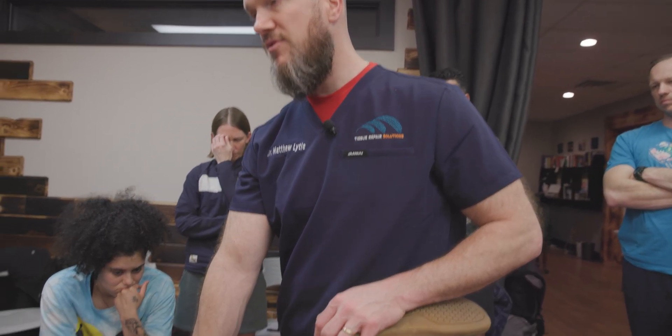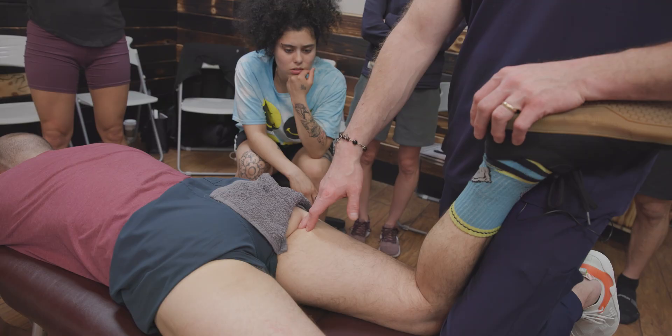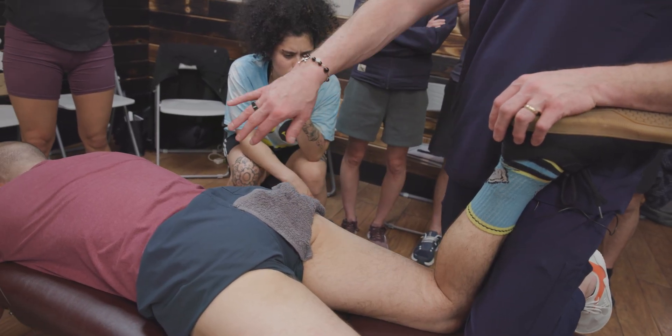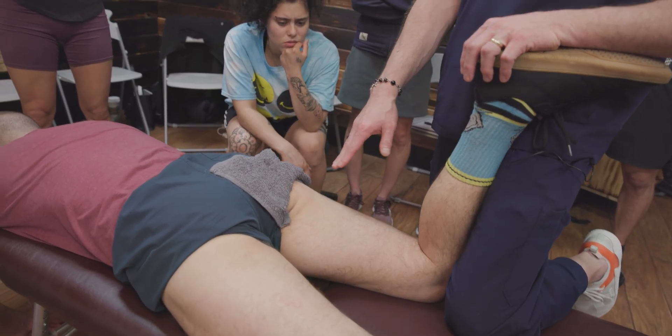Whenever you have tendinosis, 99% of the time you're going to have nerve entrapment associated with it. You rarely get tendinosis without a nerve entrapment present. So if I find a hamstring tendinosis, am I going to be looking for a sciatic nerve entrapment or a disc injury? Yes — because those things are there almost all the time. Or it could be a posterior femoral cutaneous nerve — you're going to look for some type of nerve entrapment associated with tendinosis. That's the clinical side.